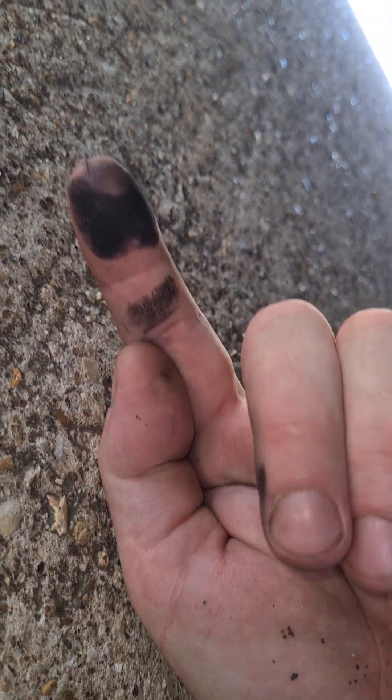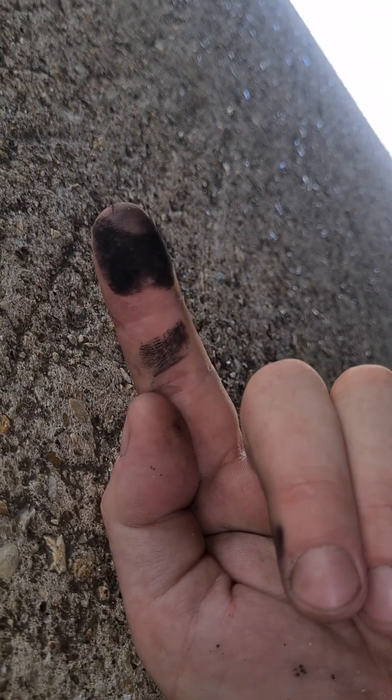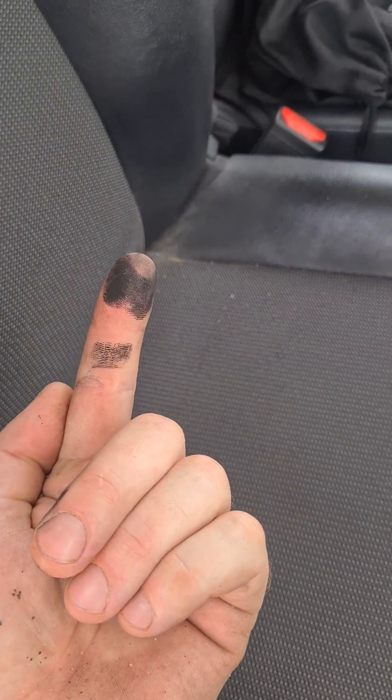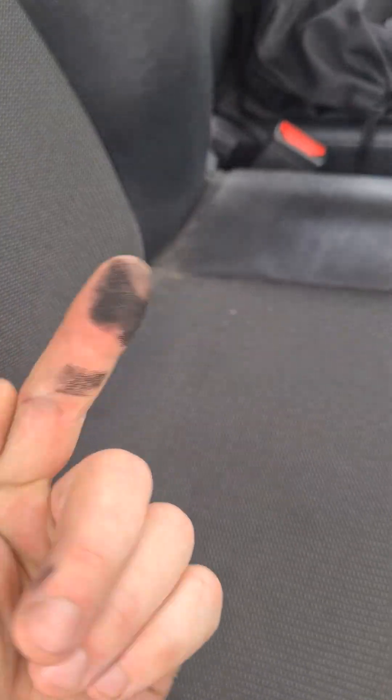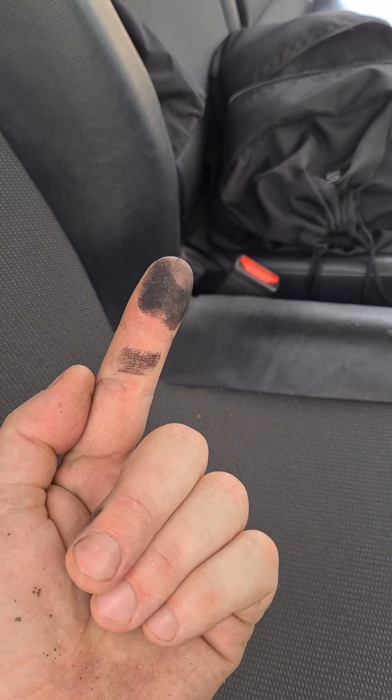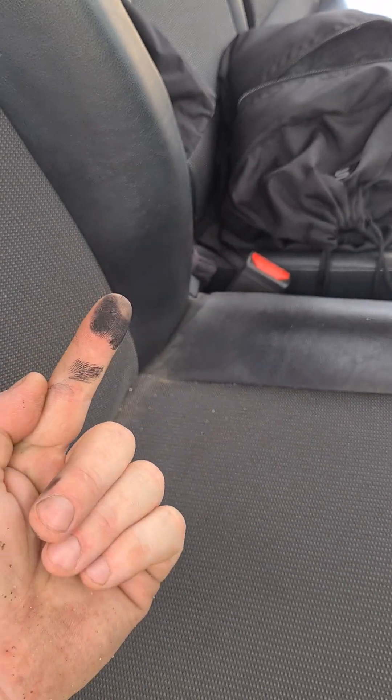The way I confirm that is by rubbing my finger on the exhaust tip — and you can see that black soot there. On a Euro 6 vehicle you should not have any of that black soot. That should not be there. So the DPF soot is coming past and coating the catalyst in black soot, which means the catalyst efficiency just isn't doing its job.